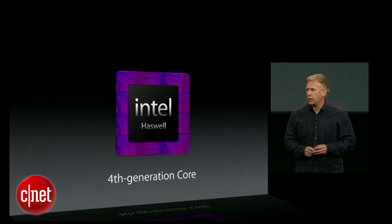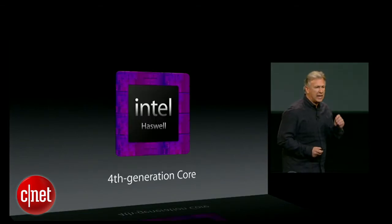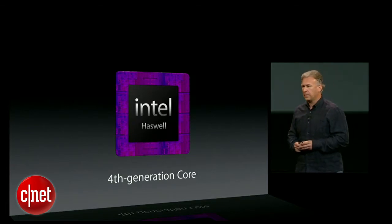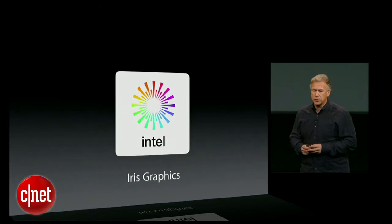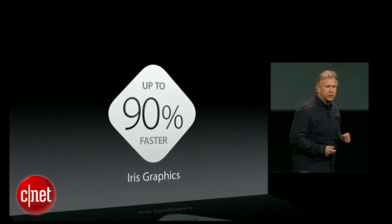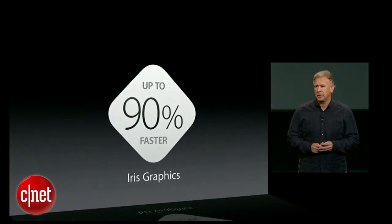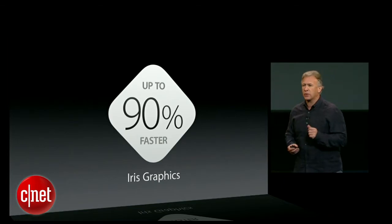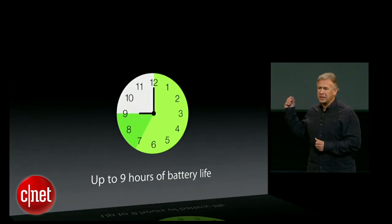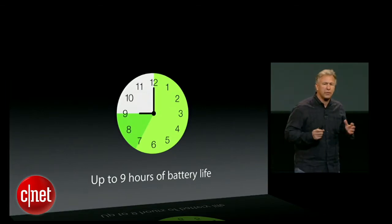The new 13-inch MacBook Pro is powered by an Intel Haswell chip. This is a fourth-generation dual-core chip, and that chip includes Intel Iris graphics — integrated graphics that are even faster. In fact, they're up to 90% faster than the previous generation. So faster performance, faster graphics, and it gets better battery life too — now up to nine hours of battery life.